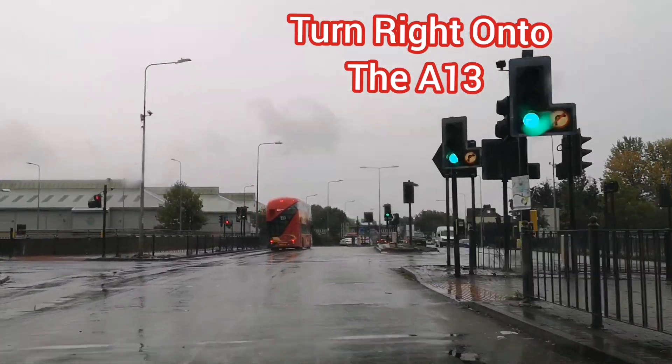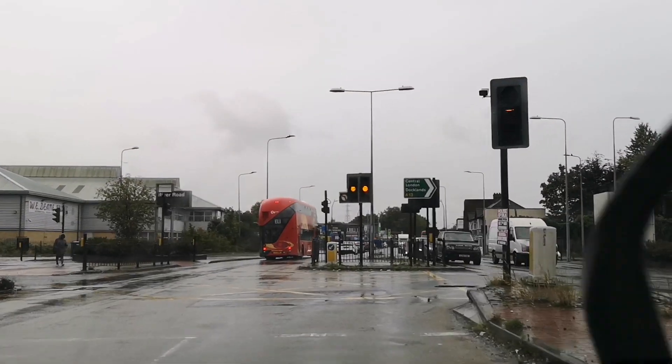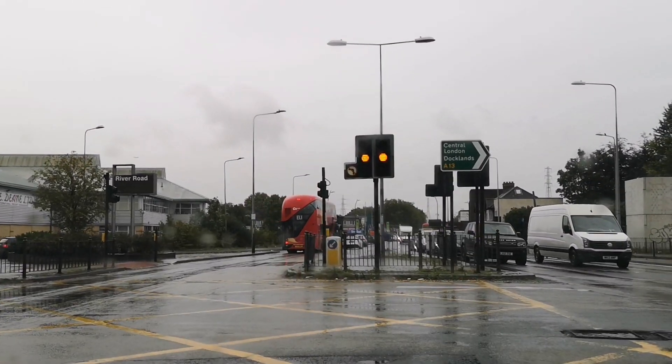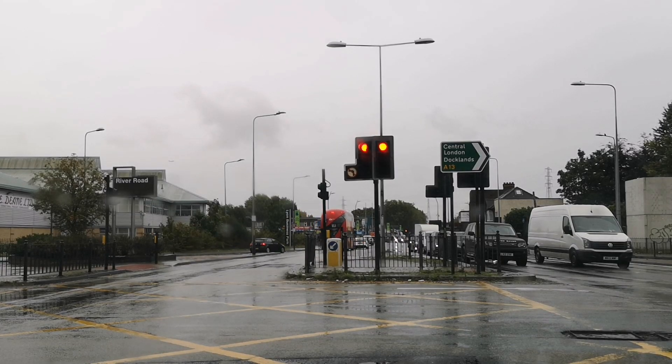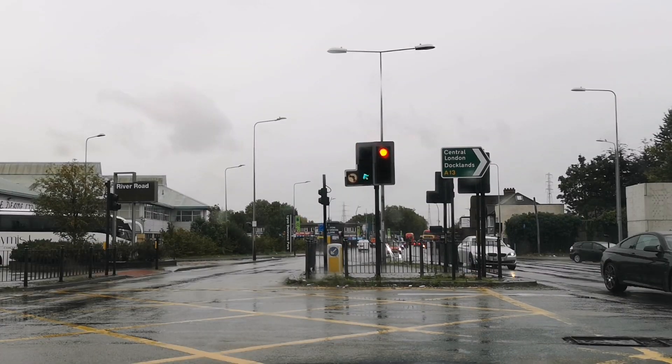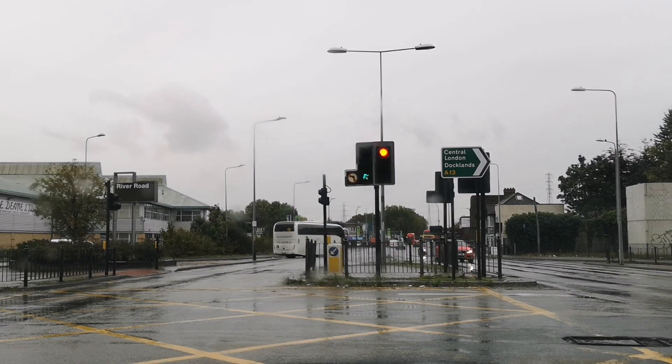Turn right onto the A13 slip road. Slow down. Well done — green light. Good. That's it. Well done, good job. Let's pull up. That's exciting. So you can still hit the sat-nav while we are driving along.